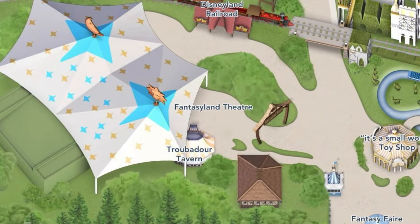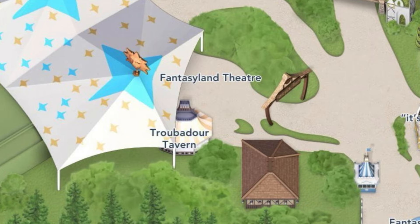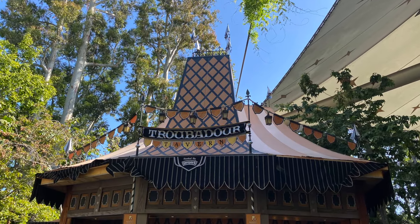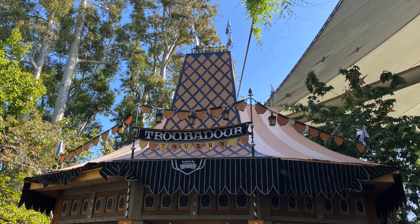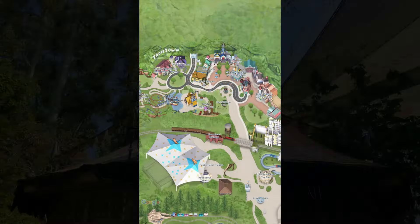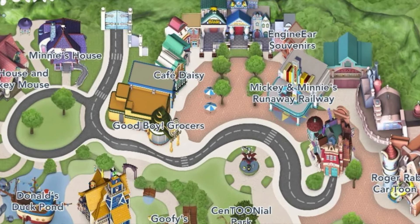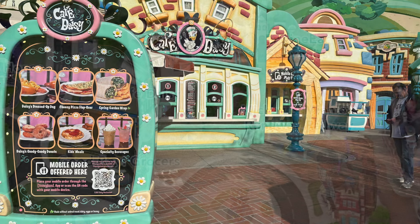Back by the Fantasyland Theater you have the Troubadour Tavern, which does offer coffee, but its hours of operation are always a little iffy so I don't always count on it. If you're heading back to Toontown with the kiddos you're most definitely going to need some coffee, and Cafe Daisy will have you covered there.